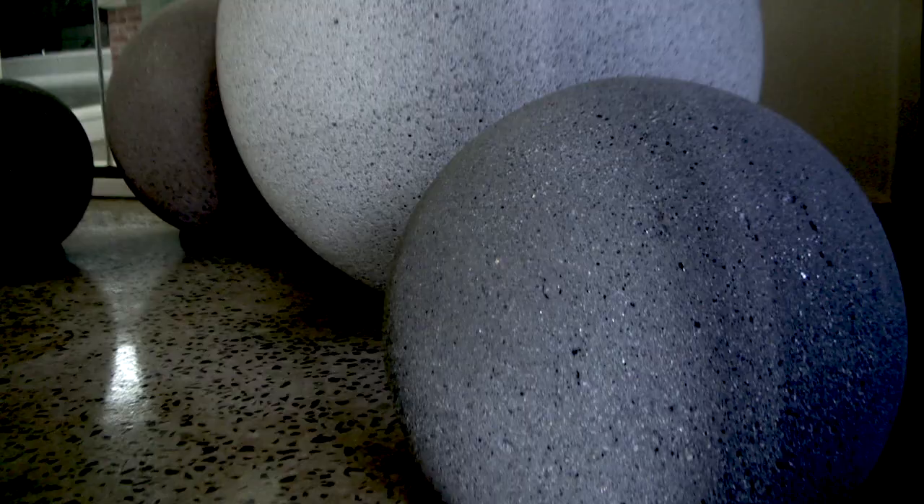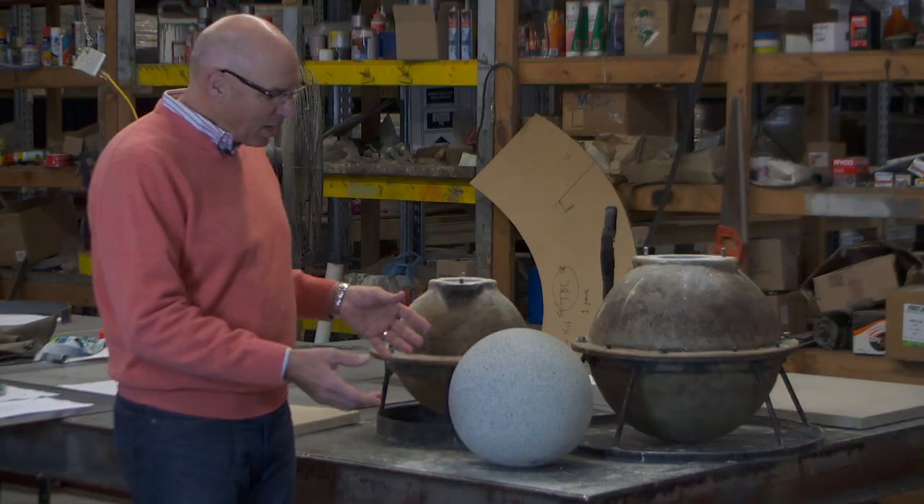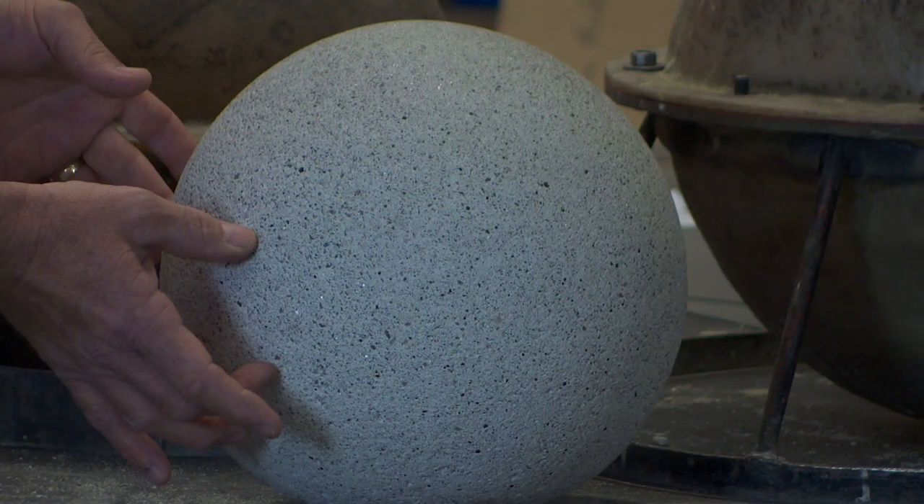For example, we've just been commissioned by a local school to make a set of spheres to replicate the planets of the solar system, and we'll be engraving the names of each planet into the side of the spheres.